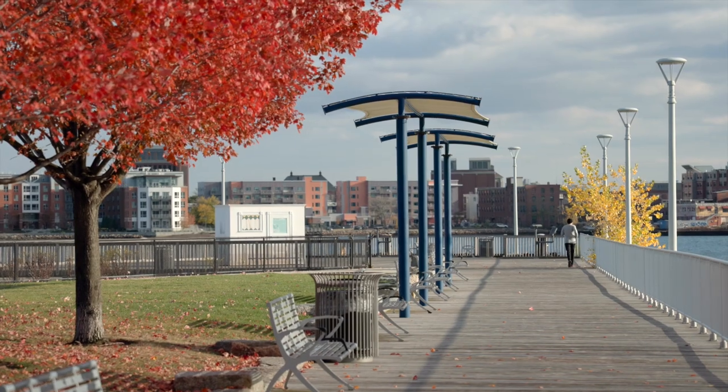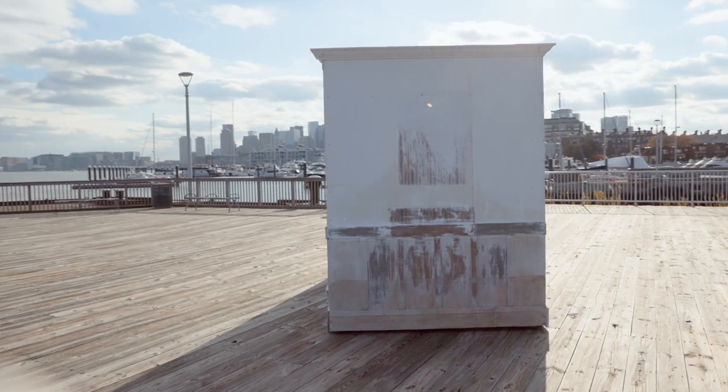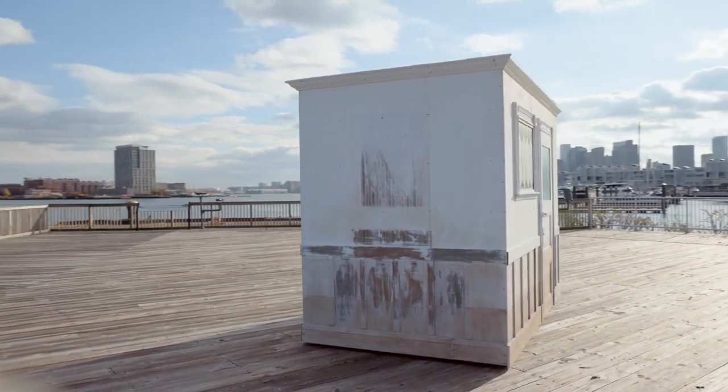I'm Evan Haines and we're here with my project the Tide House in Mayor Menino Park in Charlestown. When people come to see the Tide House they'll see what looks like the interior of a triple decker house, which is a pretty ubiquitous part of Boston's architecture.